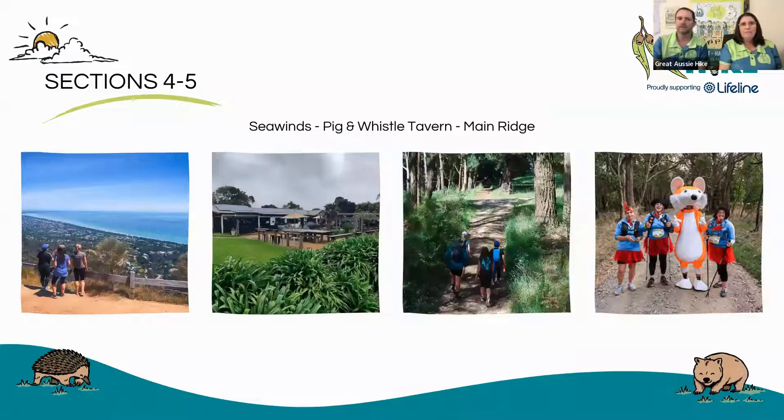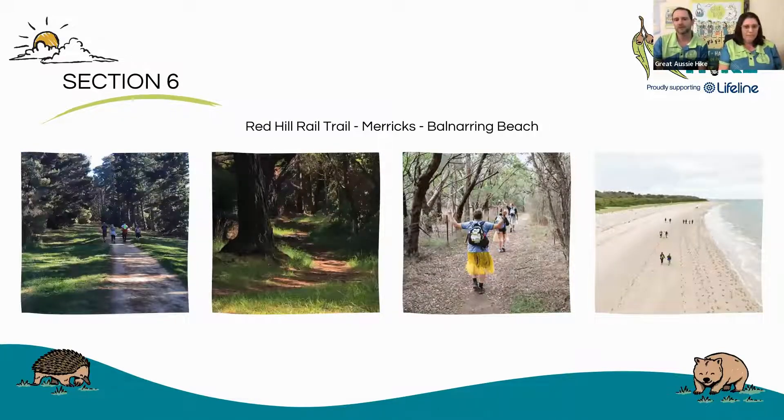Sections four and five, you're walking around Seawinds Gardens at the top of Arthur's Seat. You've got those beautiful views of Port Phillip Bay. There's a sneaky little trip into Pig and Whistle Tavern, and then we finish in Main Ridge at the cricket club there. Section six, which is also the first section of day two, starts going down the Red Hill Rail Trail — the sun's rising on the horizon as you go towards it. We step into Merricks Beach area, and you may have all heard of Merricks General Store. There's one coastal section just along Balnarring Beach before heading into Kula historic homestead, right before you have a stop with your support crew bringing you a fresh pair of socks.